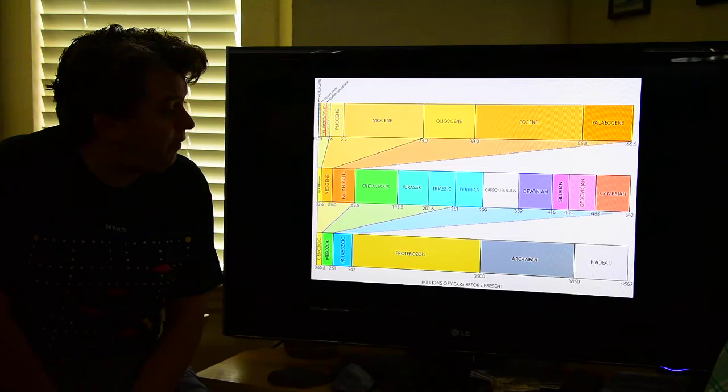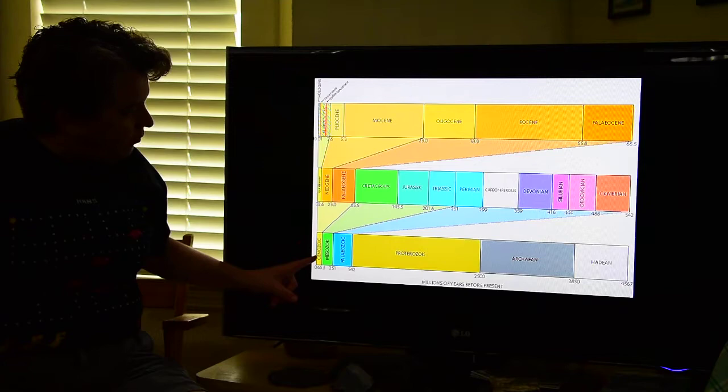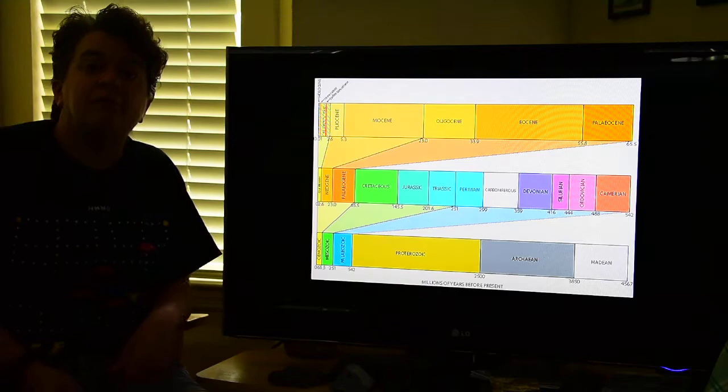Just to visually remind you of what time period we're talking about — there's where Earth begins, here's where we are today, and this whole big time period in between is the time period we're talking about.